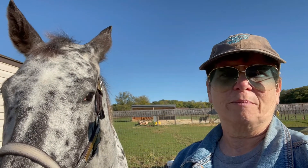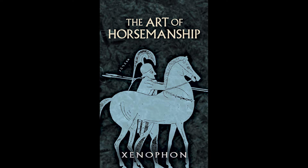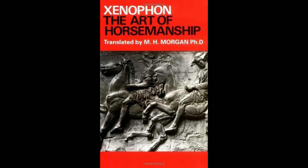Who wrote what is widely believed to be the very first book on horsemanship and training? Xenophon wrote the Art of Horsemanship at around 355 BC, but you can get a copy at Amazon for about 5 bucks.